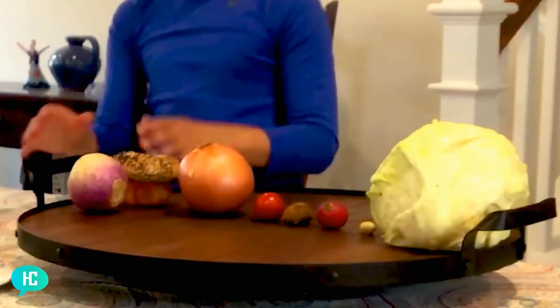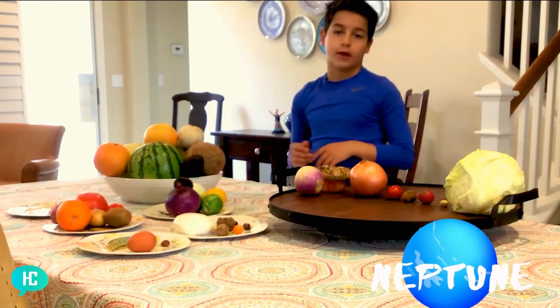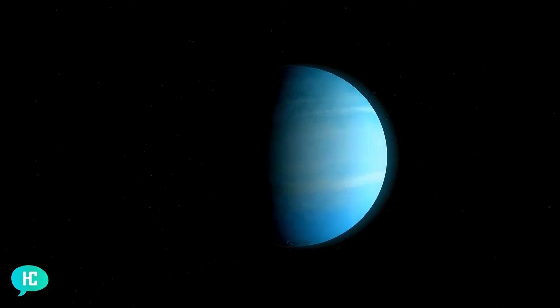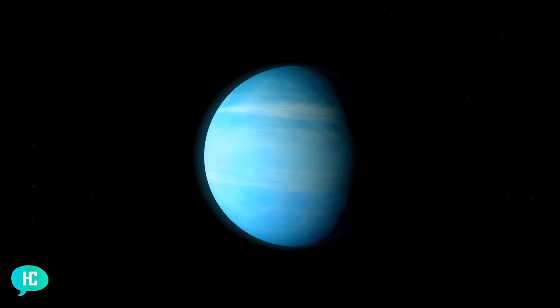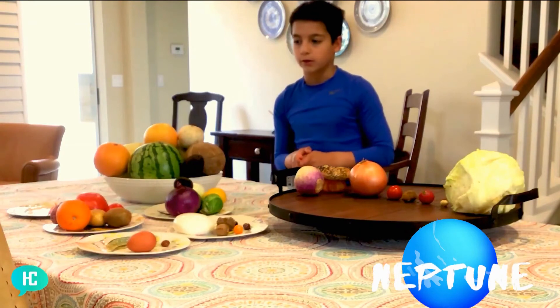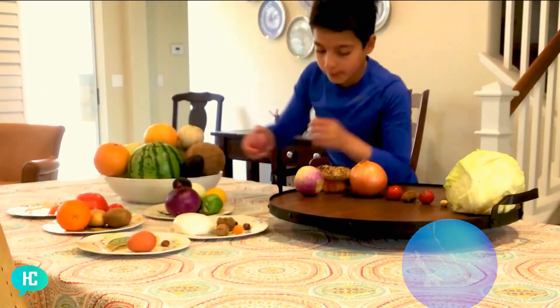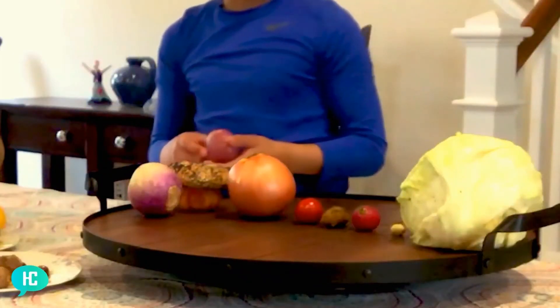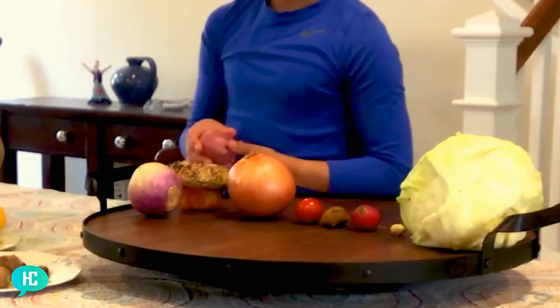Our last destination is Neptune. Neptune is a very boring planet actually — it's almost like Uranus. It didn't get flipped over and it does not have a ring, and it's also blue. But we don't have any blue stuff, so we'll take something purple again. We could take this potato — the onion is too big, and Neptune is smaller than Uranus, and this is a little smaller. So I'll add this.